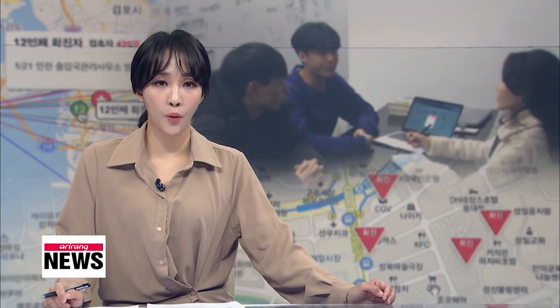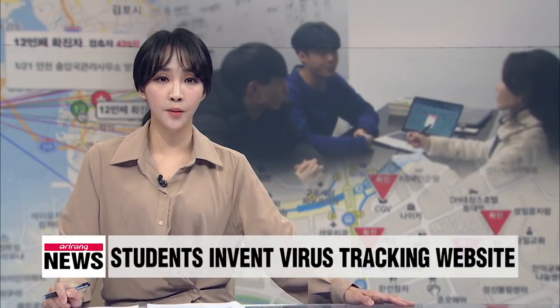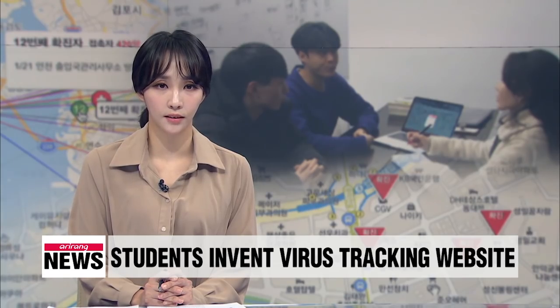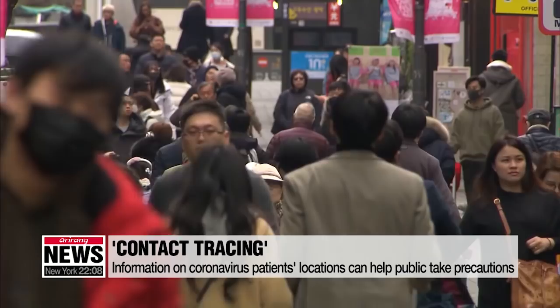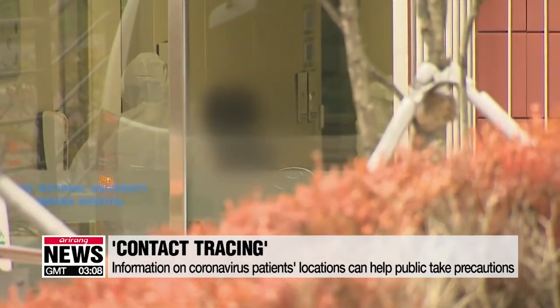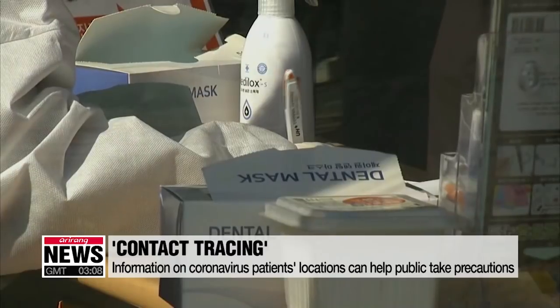More people have been wanting to know where confirmed patients in Korea went, to avoid going there. Some college students put up a website to inform people of those locations. To people in South Korea, keeping track of where confirmed patients have been is important — not only because they can check locations they should avoid, but also because they can quickly report to health authorities if they are showing any symptoms.